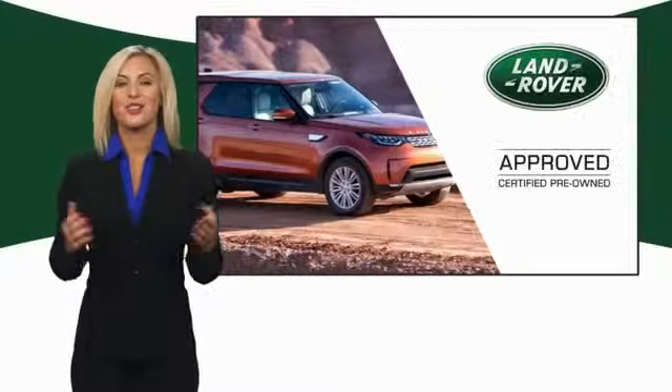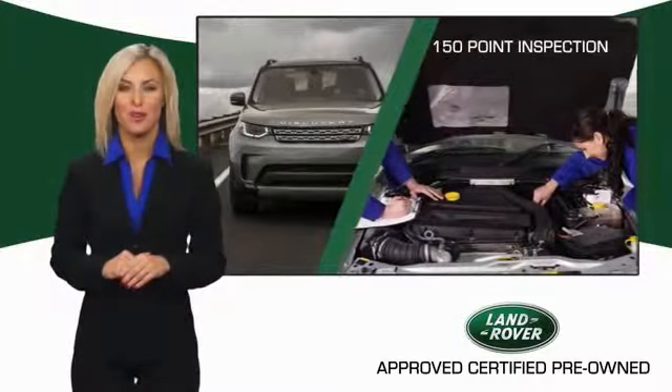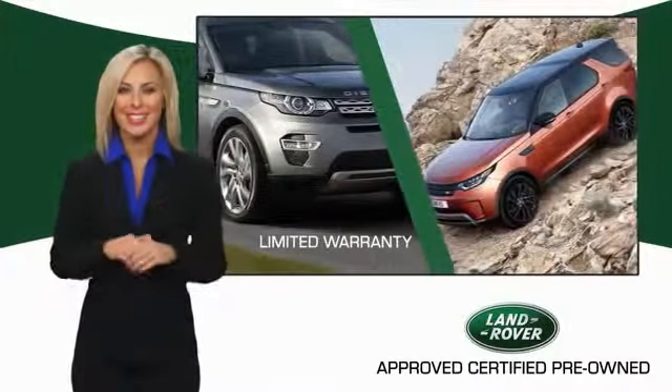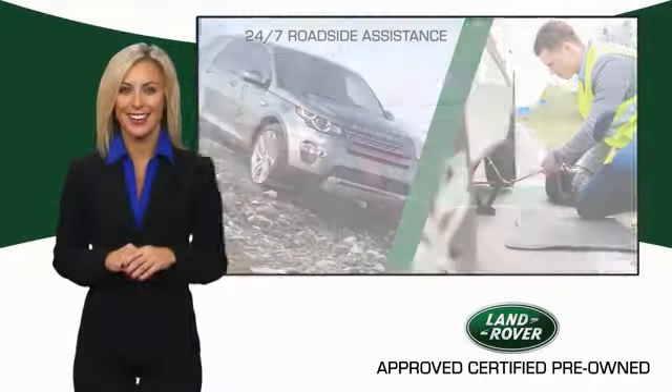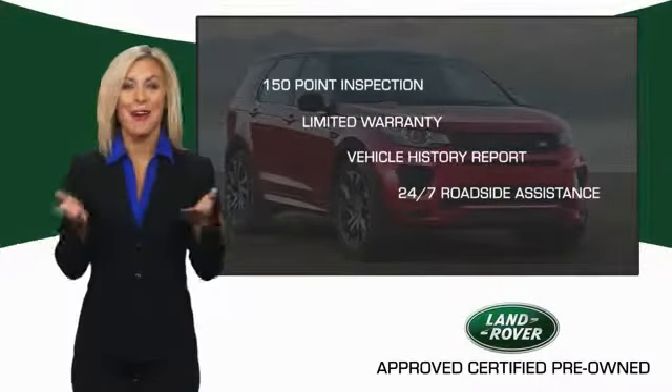To ensure the highest quality, this Land Rover Select Certified Pre-Owned vehicle passed a rigorous multi-point inspection. Experience unprecedented coverage with the Land Rover Select Certified Limited Warranty. Land Rover Certified Select vehicles — our standards are up to yours.